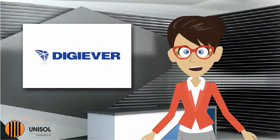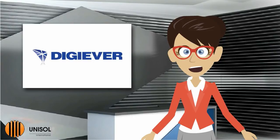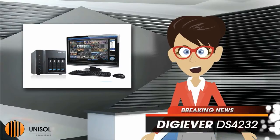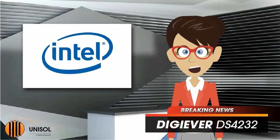Good day and thank you for joining us in today's IP News Break. Today we are announcing DigiEver's all-new 4-Bay NVR system, the DS4232. The DS4232 is a true standalone, Linux-embedded NVR, powered by a high-performance Intel CPU.